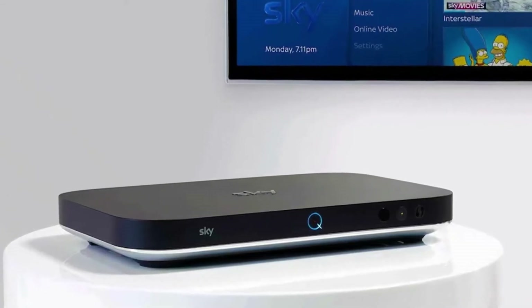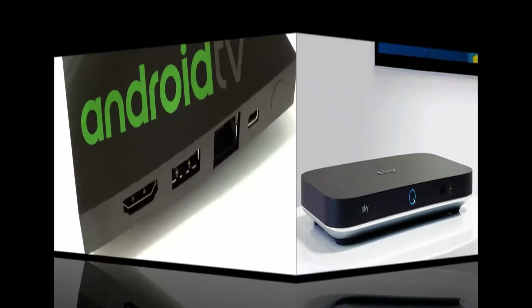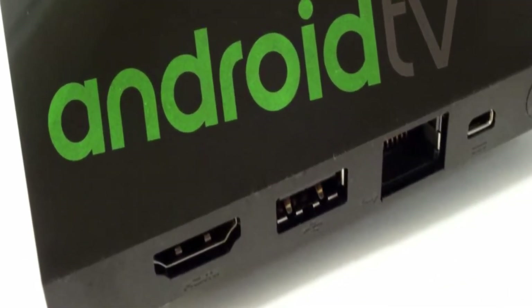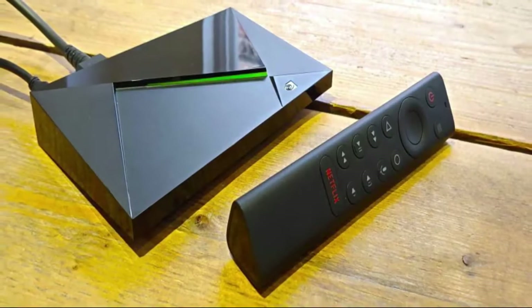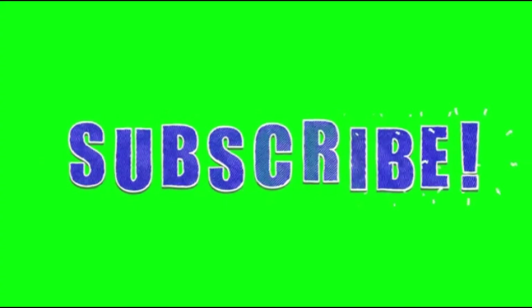Hello guys, in today's video we're going to check out the best Android TV boxes in 2020. I made this list based on my personal opinion, trying to list them based on their price, quality, and durability. Find out more information about these Android TV boxes in the description below. Before going into the video, make sure to subscribe to our channel for more informative videos. So let's get started.